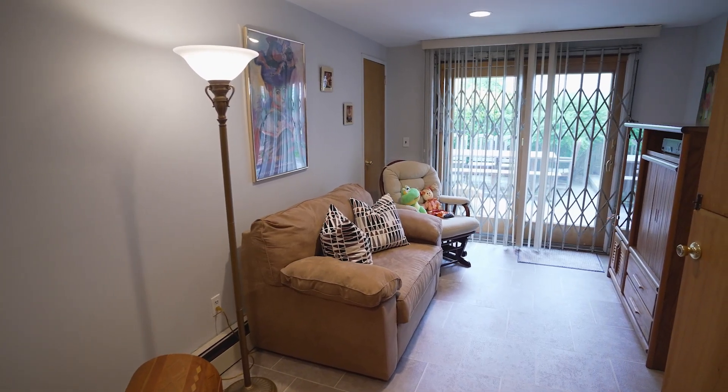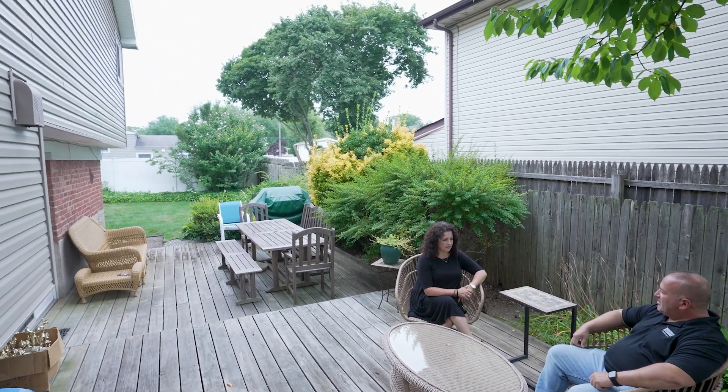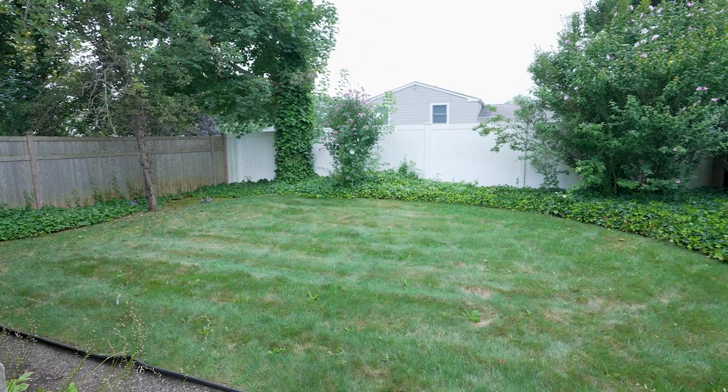Head downstairs to a den that leads out to the backyard which features a deck to relax on and a patio for barbecuing. There's plenty of space for storage in the one car garage.